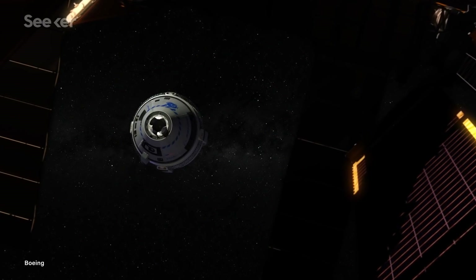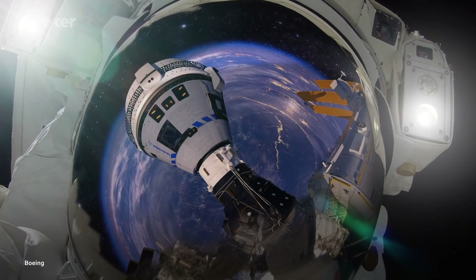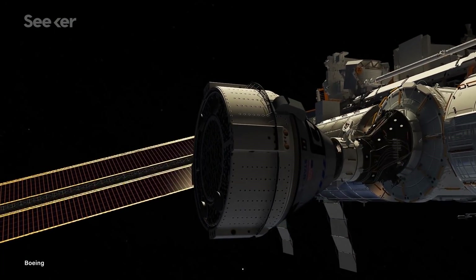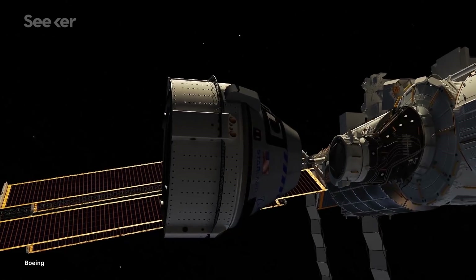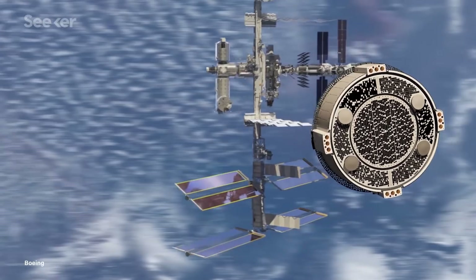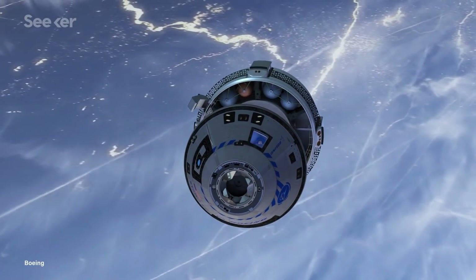As it approaches, the spacecraft will autonomously dock with the station's adapter. When it's completed its stay on the ISS, Starliner will undock and prepare itself for its descent. The service module will begin its deorbit burn, decreasing Starliner's orbital speeds to allow for it to safely detach from the crew module.